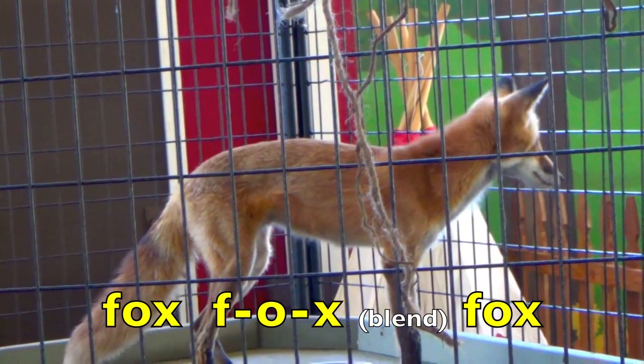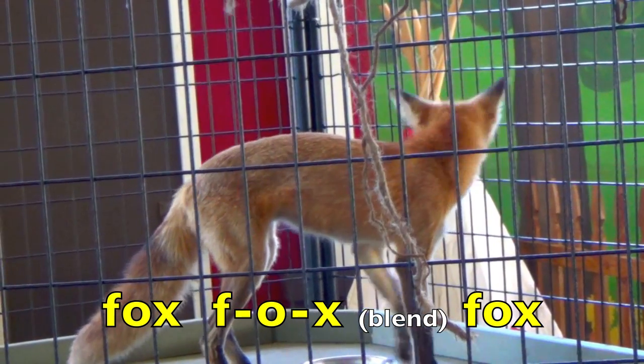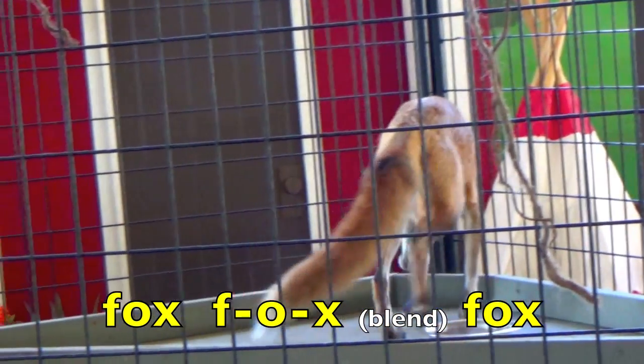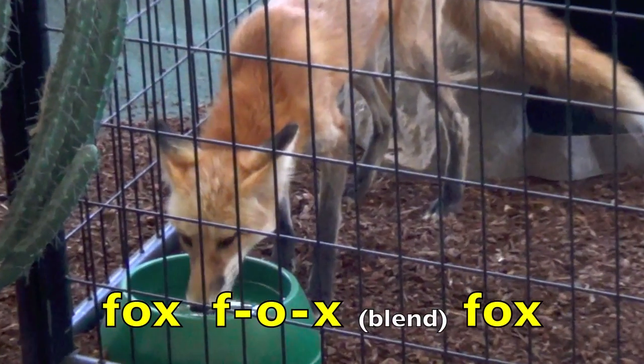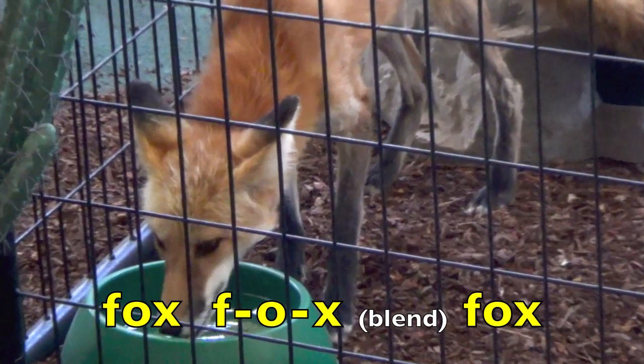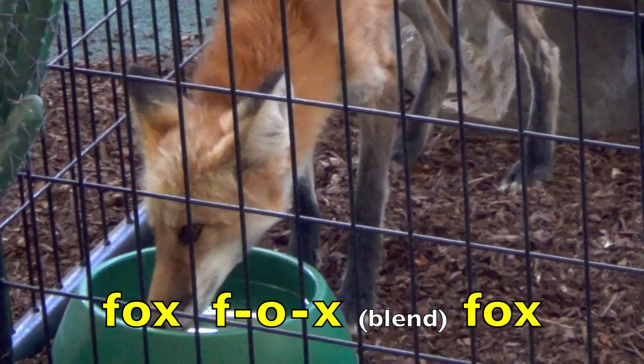Fox. Blend. Fox. Great job. Again. Fox. F. O. X. Blend. Fox.